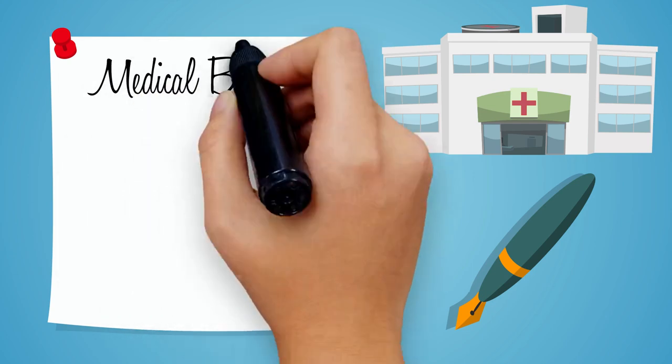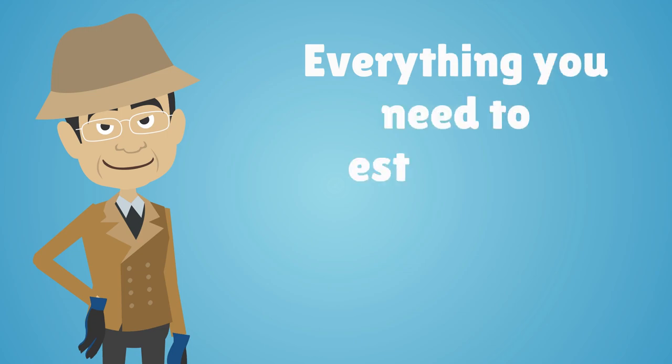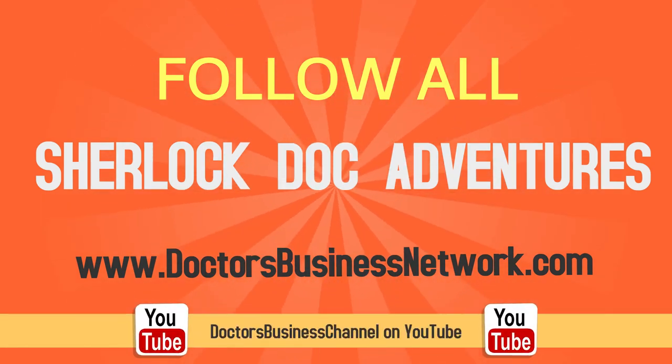To learn more about medical billing, insurance, coding, outsourcing, and everything you need to establish a successful healthcare practice, follow all of Sherlock Doc's adventures on doctorsbusinessnetwork.com or Doctors Business Channel on YouTube. Thank you so much for joining us.